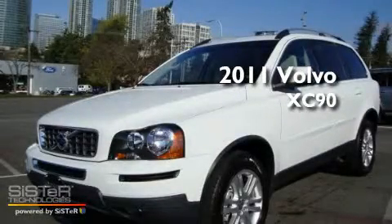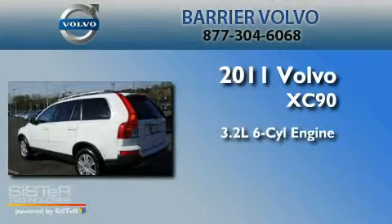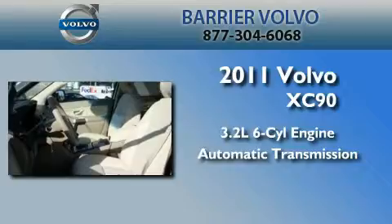This is a brand-new 2011 Volvo XC90. It features a 3.2-liter six-cylinder engine, an automatic transmission, and four-wheel drive.